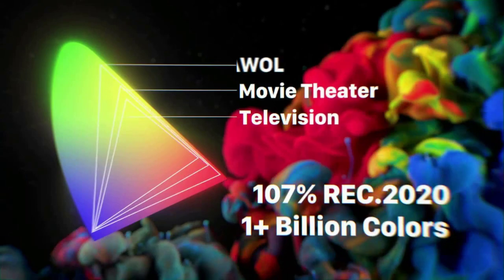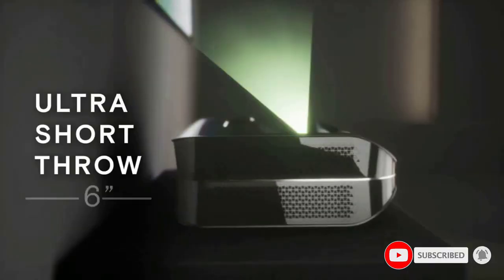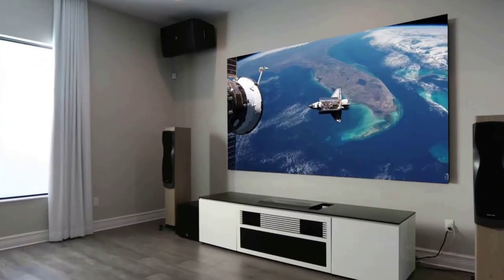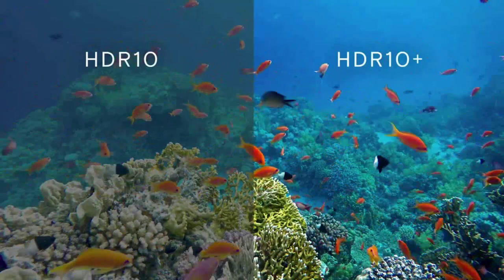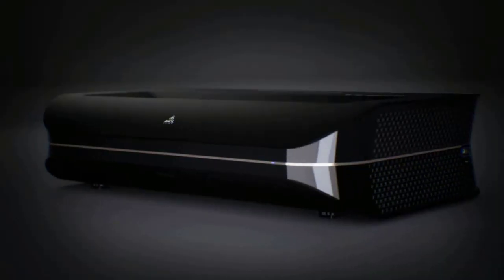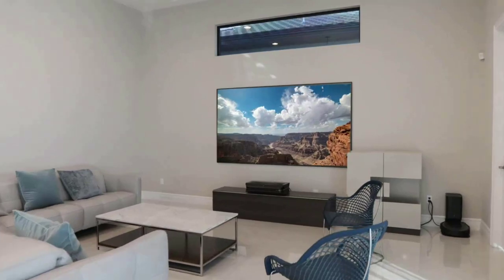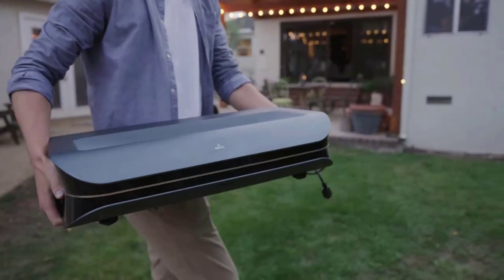The brightest ultra short throw 4K 3D triple laser projector — the Awall Vision LTV 3500 — is powered with cutting-edge triple color laser technology, true 3500 ANSI lumens, 4K UHD resolution, HDR10+, and 3D. It brings a stunning 150-inch 4K TV experience from anywhere in your house, coupled with exceptional audio immersion technology with Dolby Atmos. The LTV 3500 is the brightest, most premium triple laser 4K ultra short throw projector on the market.